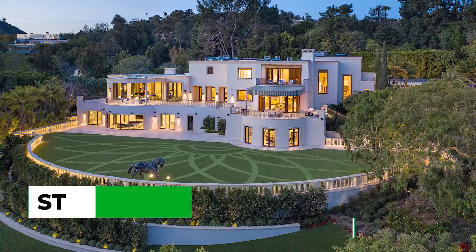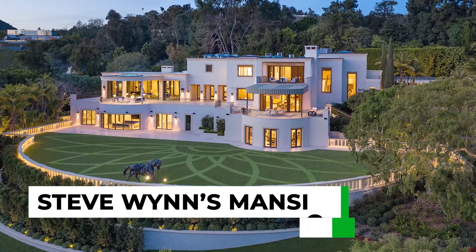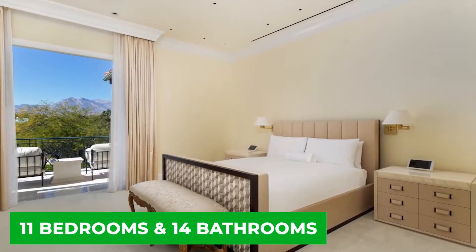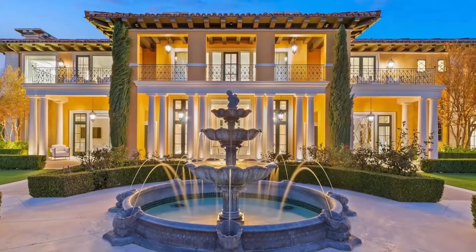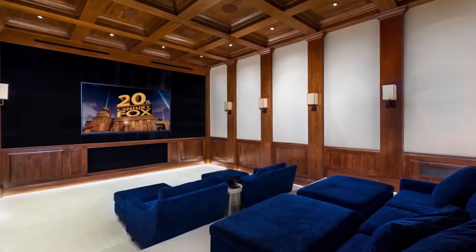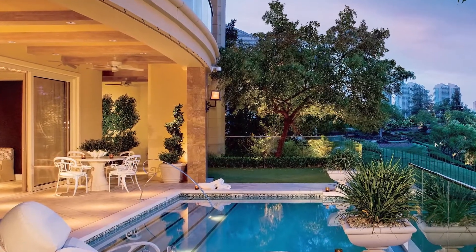Steve Wynn is doing his best to distance himself from just about everything, given some of the current allegations against him. That means selling his $110 million mansion in Beverly Hills too, which includes 11 bedrooms and 14 bathrooms. The home has a ton of value — a 40-person theater, commercial-grade gym, and a lovely outdoor swimming pool.